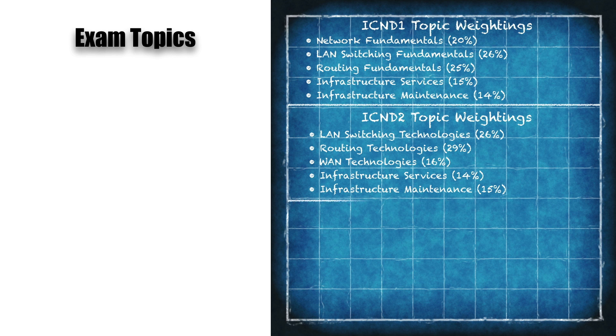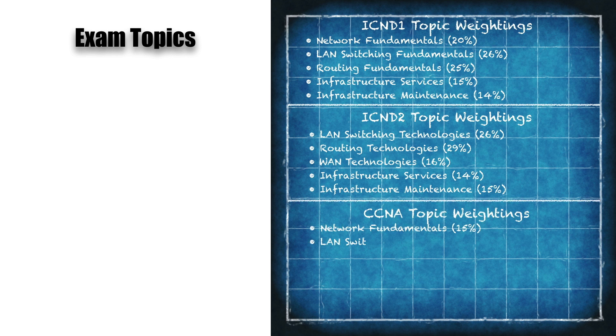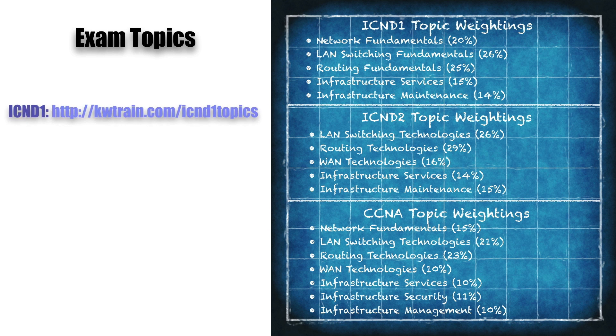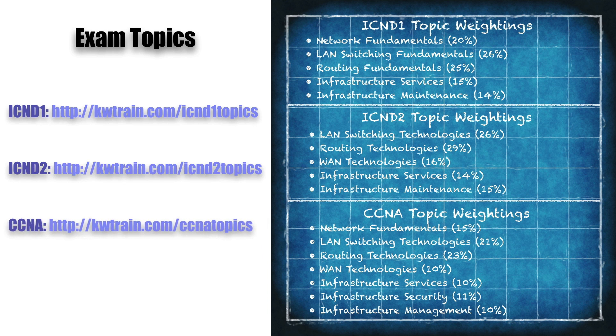If you go for the one-and-done exam — that's 200-125 — Cisco's website lists the topic weightings. You're really covering the same topics as in the individual ICND1 and ICND2 exams, so you're not avoiding any topics by taking the two-step approach versus the one-and-done. I've created links to PDFs on Cisco's website where you can download the exact topics for each of these exams — you might want to pause the video and jot down those URLs.